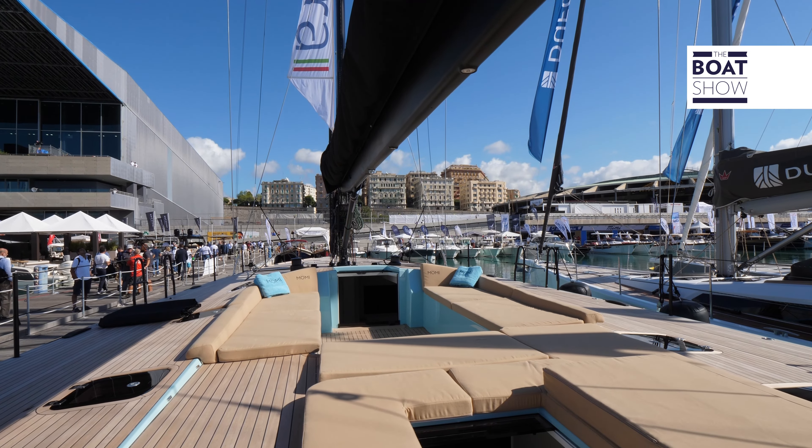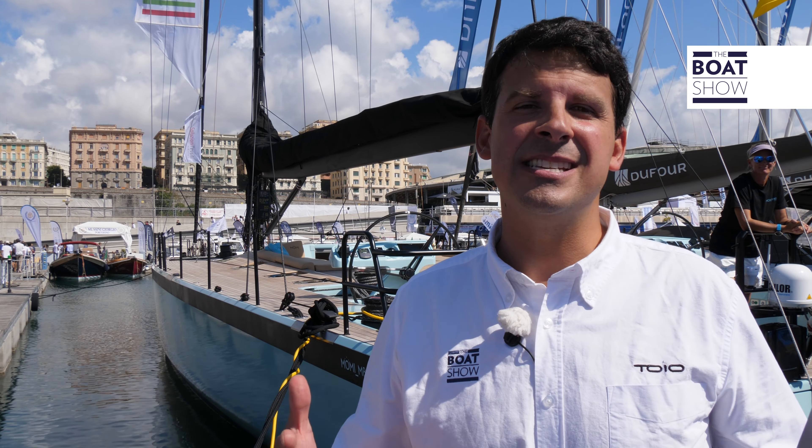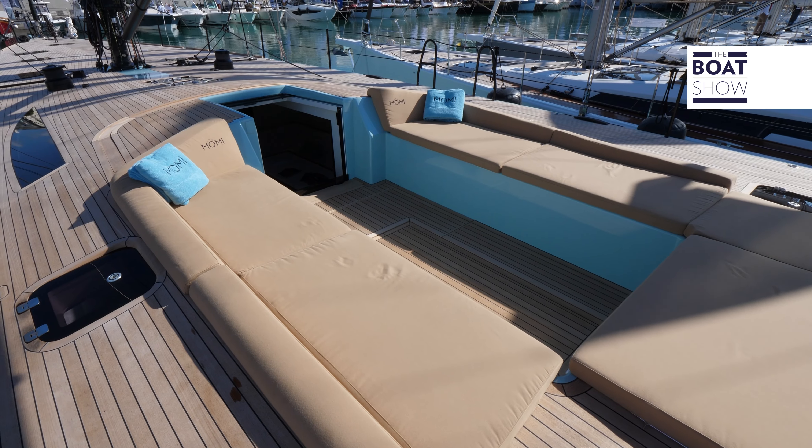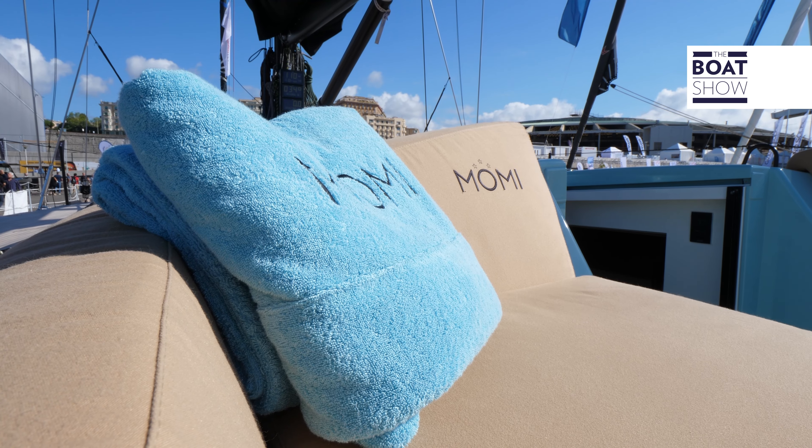Our journey here in Genoa begins with large boats. This one is called MOMI and it is the first, the forerunner, of a new family of boats — or maxi — and the 70 and 100-footer boats will be presented soon.